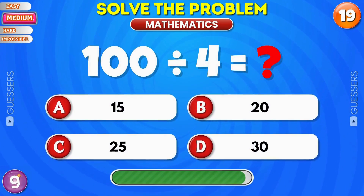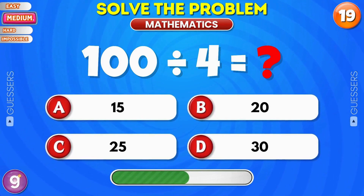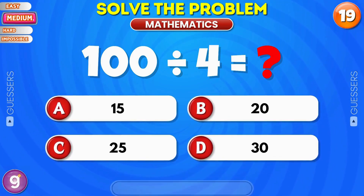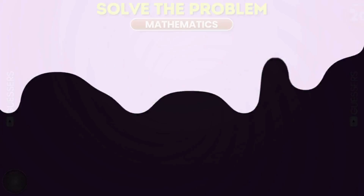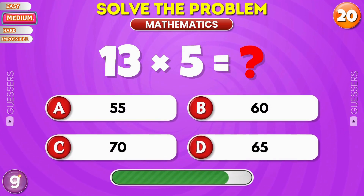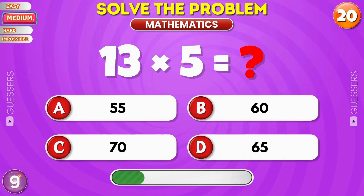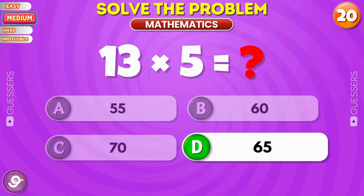What is the result? Yes, it's 25. Final question for medium round. Nice, it's 65.